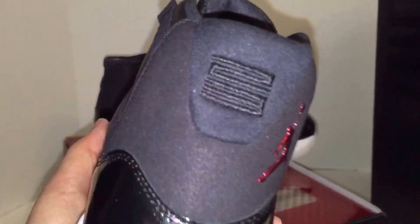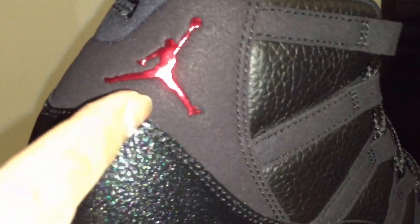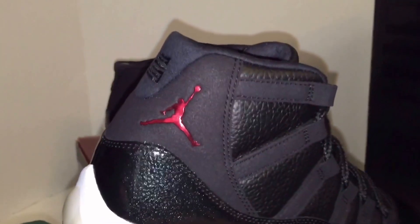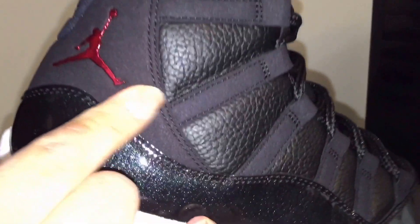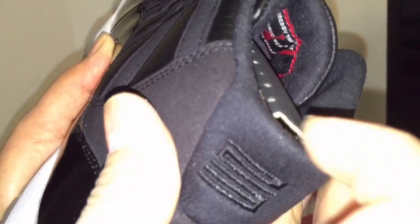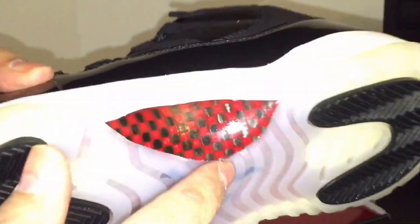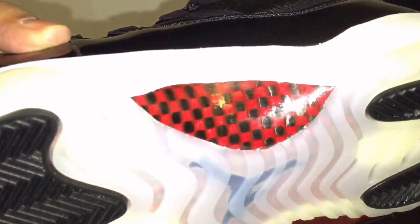The embroidered 23 is dope — they should have been doing that from the jump. The Jumpman too — it looks like it could be metal but it's probably plastic. Still, it's embroidered and that's raw. In the back there's a stretch material, and it's like a carbon fiber red and black checker pattern — that's raw.